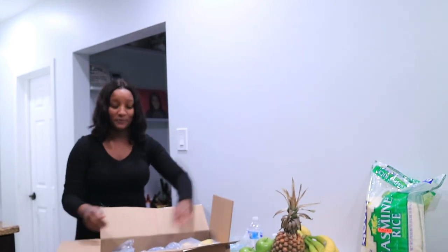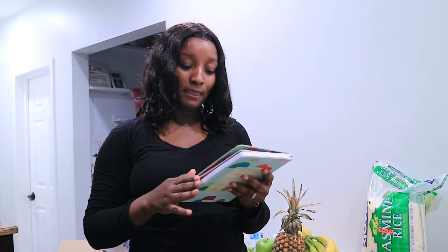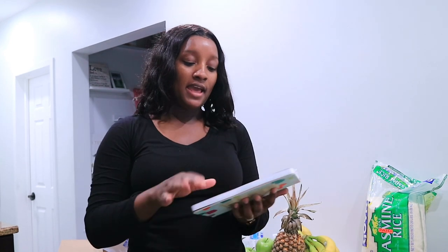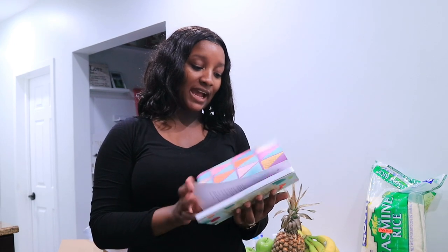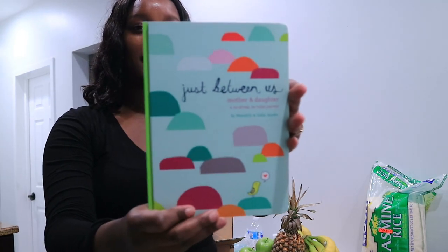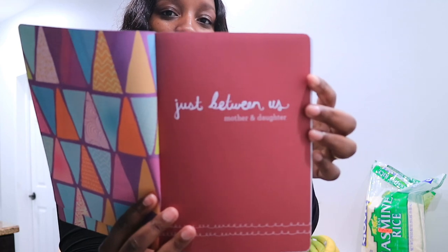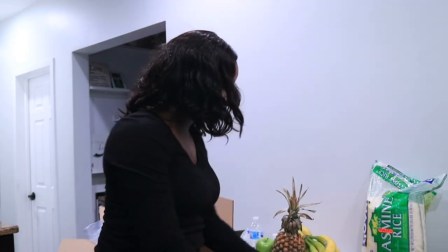I want to show you guys this — it is a journal called 'Just Between Us.' It's a mother-daughter no-stress, no-rules journal. I was reading some reviews on it and I really like it. This is what the cover looks like. I'm that type of parent who always wants my daughter to feel like it's okay to express exactly how she feels, as long as she does that in a respectful way.